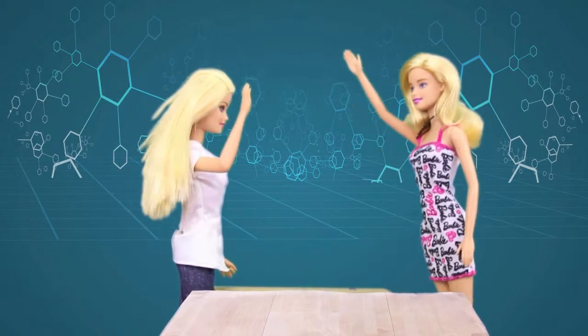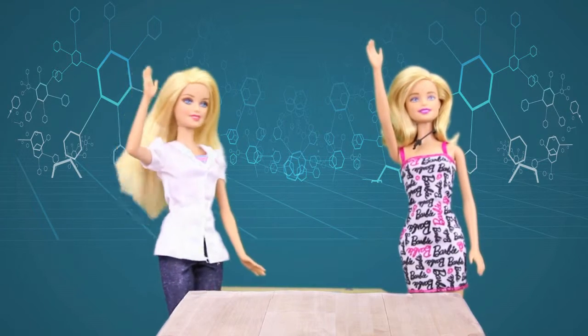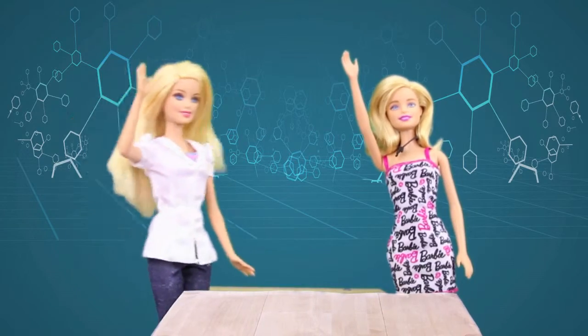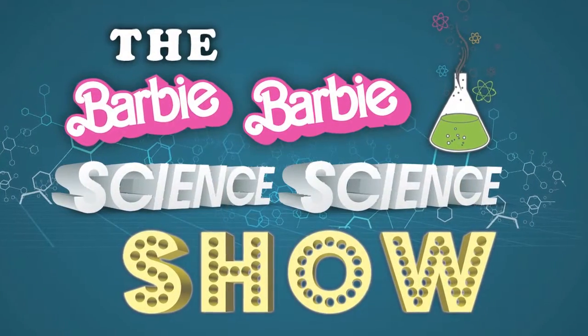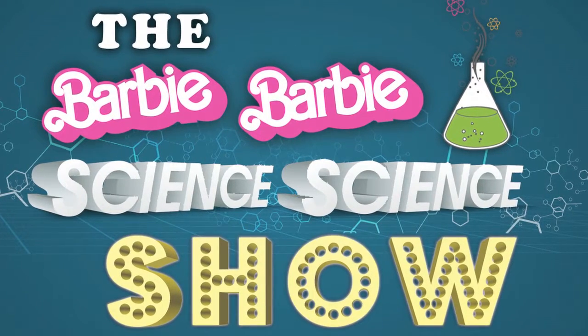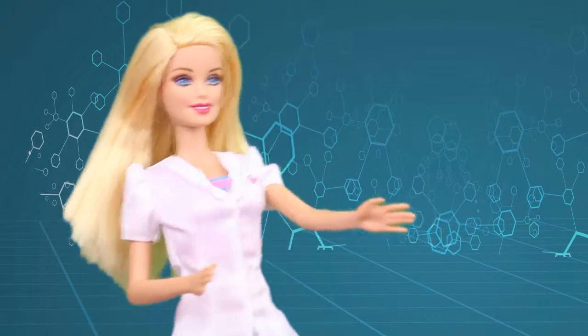Hi Barbie! Hi Barbie! Hi everyone! Welcome to our amazing Barbie Science Show! Today in the Science Lab we're going to make fake snot!